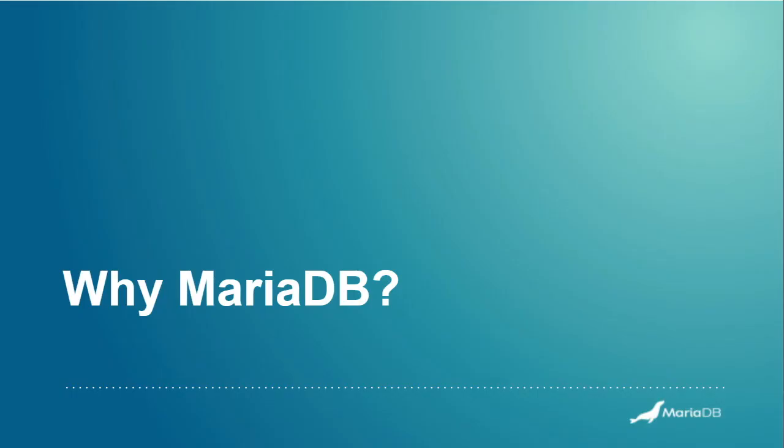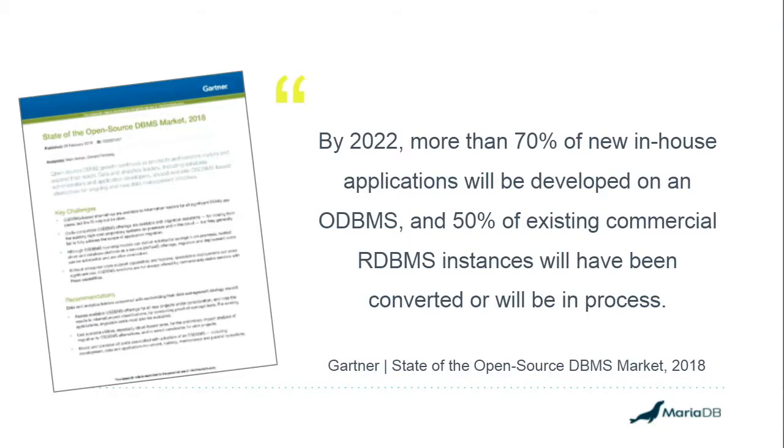If we look at the why MariaDB, this is out of a Gartner report from 2018. They were predicting that by next year, more than 70% of new in-house applications will be developed on an open source database, and that 50% of all existing commercial RDBMS instances will have been converted or are in the process of being moved to open source. It's quite a big statement in terms of where the market is going and the desire to move away from proprietary and locked-in solutions.